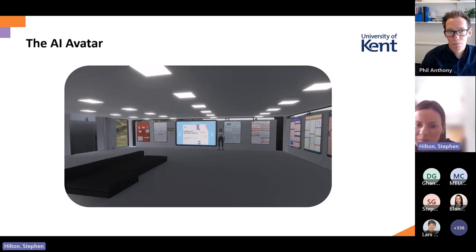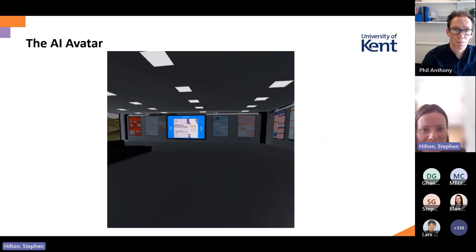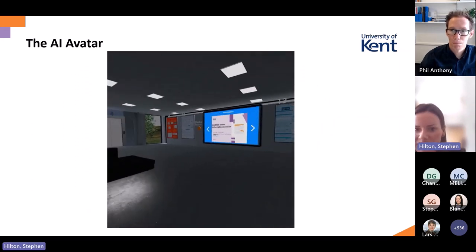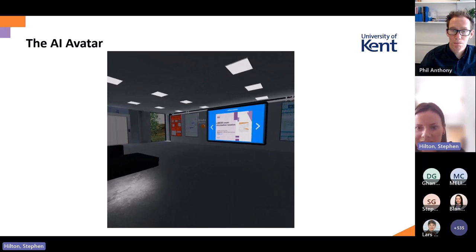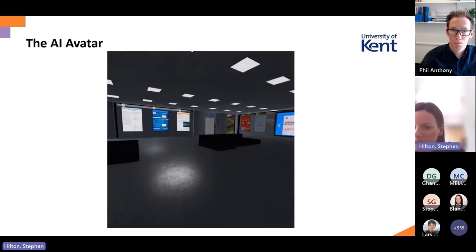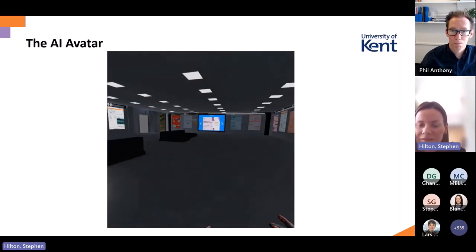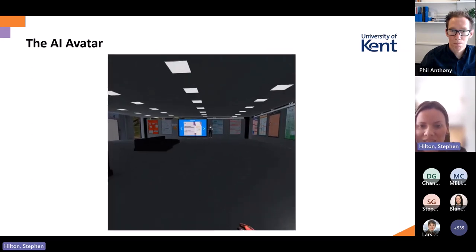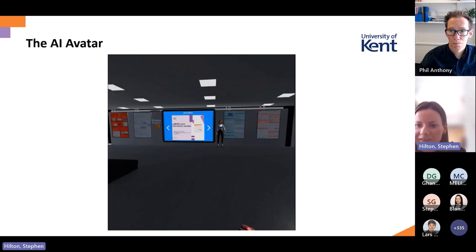It also facilitates students to ask questions that perhaps they wouldn't ask normally — it is really increasing the contact. In this video, you can see the student's perspective: they enter the virtual reality centre, they can see all the posters and information, but unfortunately they cannot see anyone. In the second video, you can see the difference that the AI avatar makes.